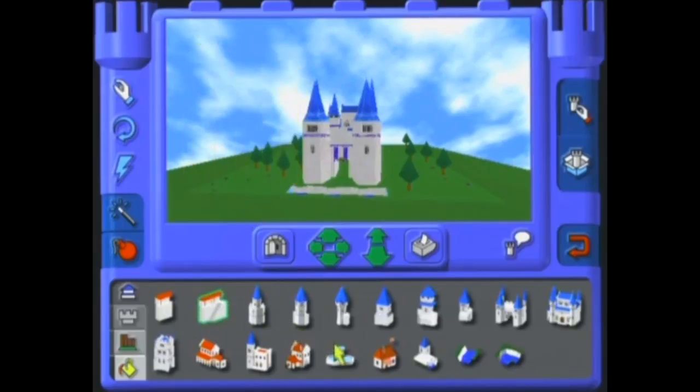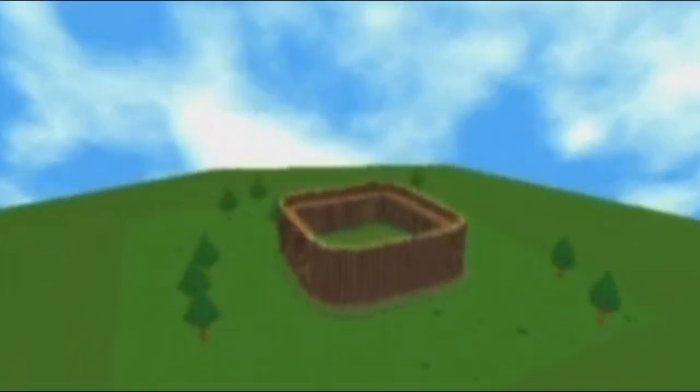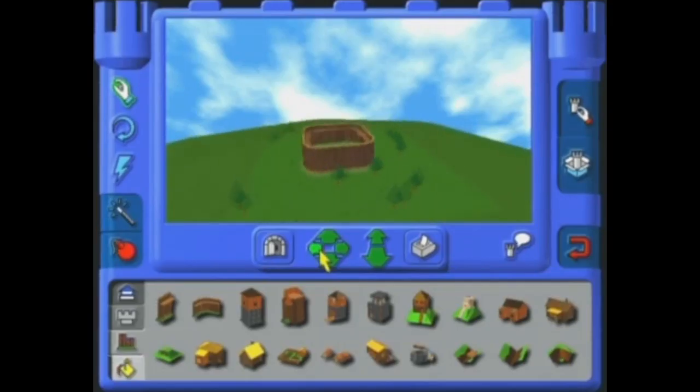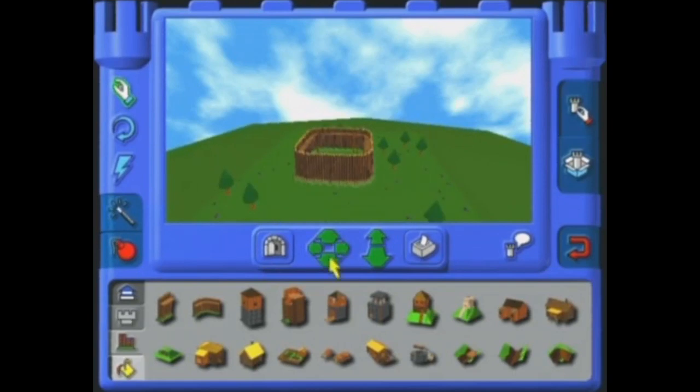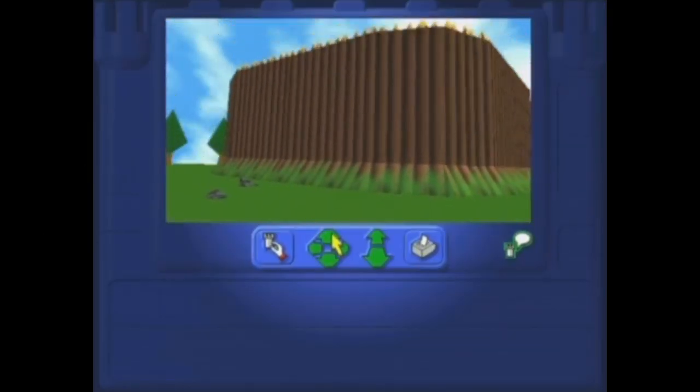But before we build a new castle, let's take a look at some of my previous masterpieces. What the hell is this one? It's just walls! Oh wait, I remember now. I attempted to make a car — yes, a car — with no way to get inside because it's taller than the Berlin Wall!